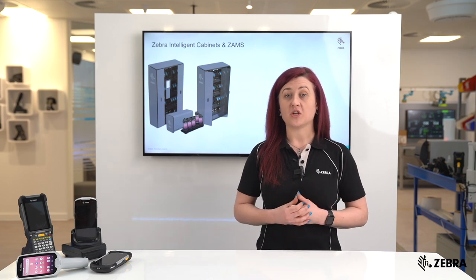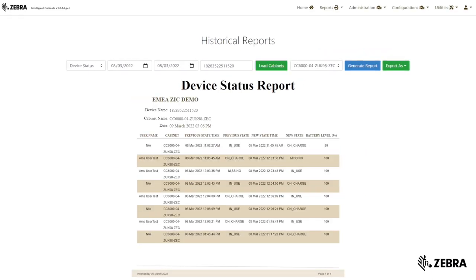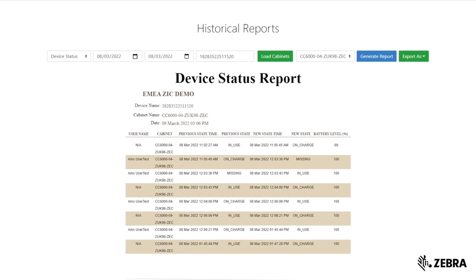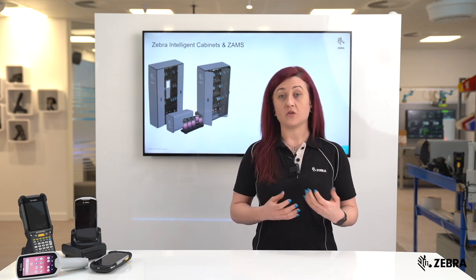The historical reports feature on the ZAMS portal can be utilised to provide visibility, statistics, and analytics into which devices have been used and which users have used particular devices over a period of time. This helps provide real-time insight into your device estate and analytics on your employees' productivity.